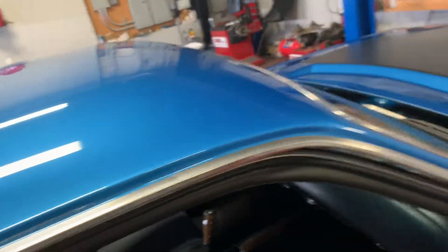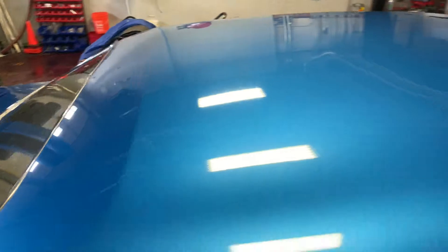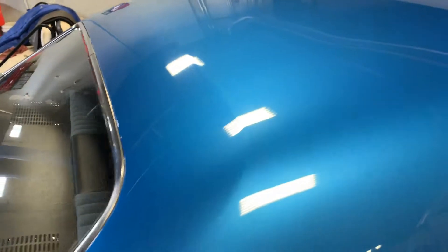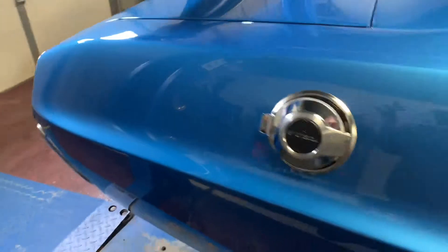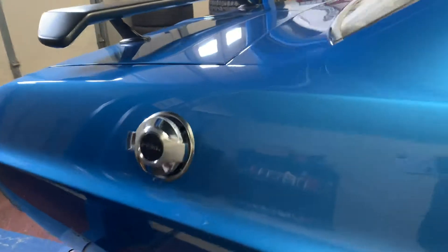Nice clean trim all the way around. Windshield is nice and clear, brand new. The paint on this is also super nice — photos and video don't really do this car any justice for the quality. It's a very, very well put together car, they did a good job with it. We'll go ahead and pop the fuel door open for you here as well.